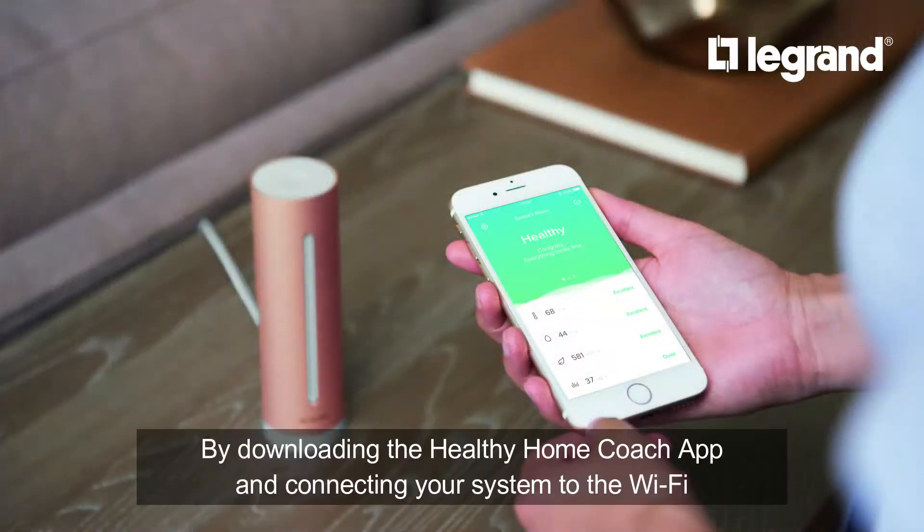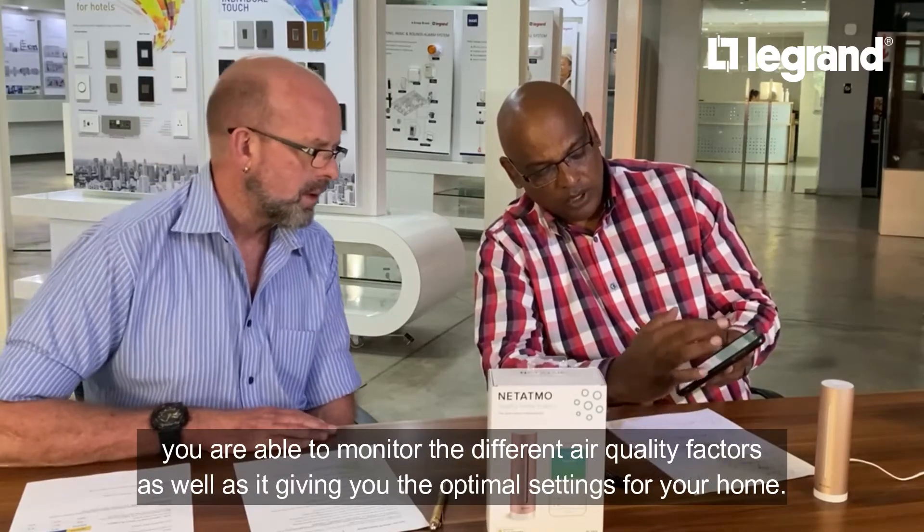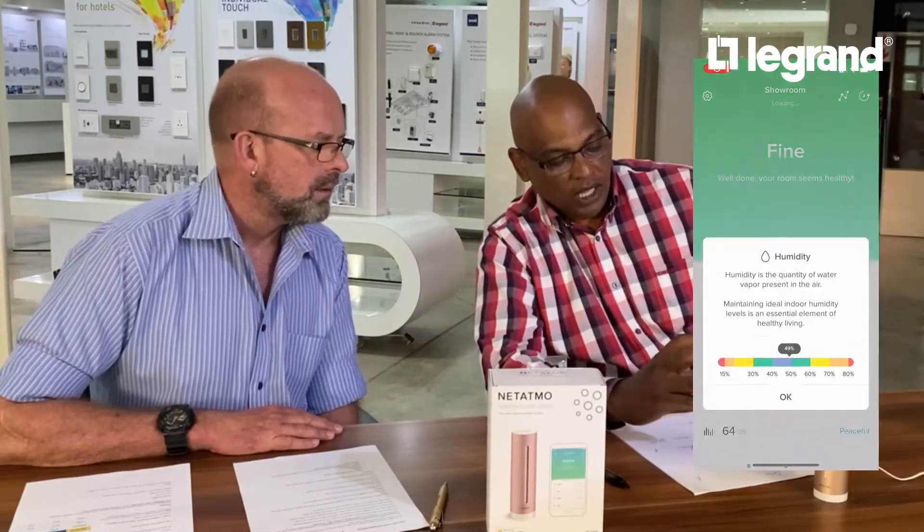You can download an app, connect your system to the Wi-Fi, and it will give you — as I can show you here on my phone — the temperature along with the optimal settings of what temperature is acceptable. You can go into it and look at the humidity level and it will tell you what percentage of humidity is acceptable. You can also check your carbon dioxide levels and your noise levels measured in decibels.